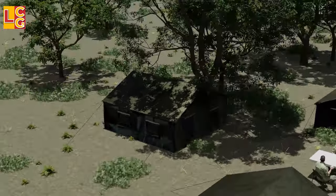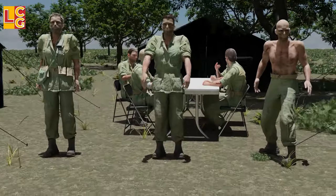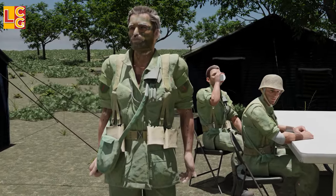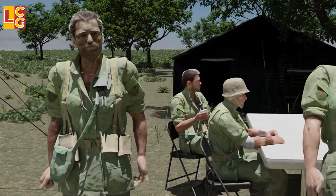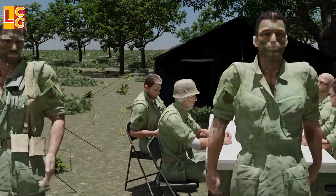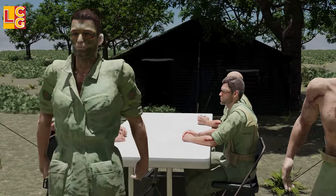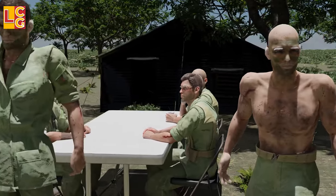Let's take a look at the equipment of the tunnel rats. Every tunnel rat has his own preference for what gear he carries under, but they often leave behind their helmets, ammunition pouches, water pouches, and even their uniform coats.